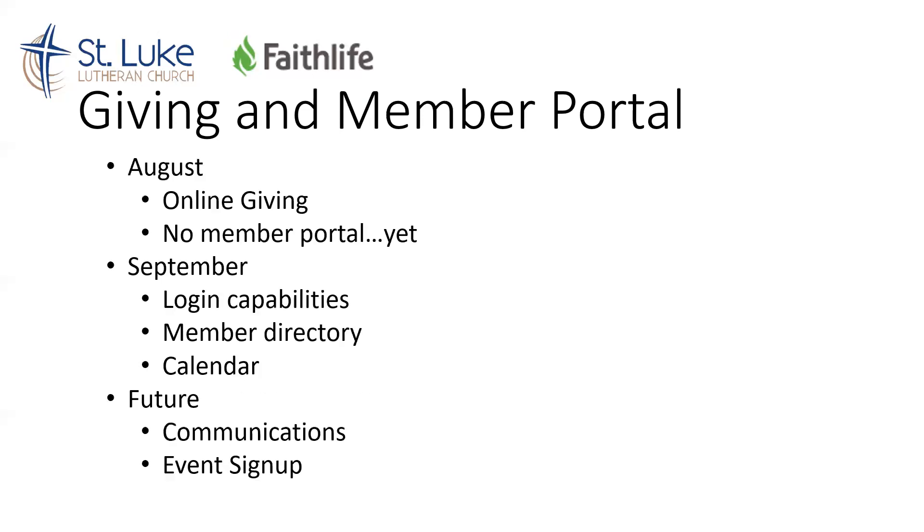But for this, we're going to be focusing just on the giving part of it. Throughout the month of August, we're just considering online giving. While we will be doing this through the portal, we're not actually going to be implementing the member portal yet, so you won't have anything to log into, but you will be able to start giving. There's a lot of setup that needs to occur on the back end and we're still working through this, but we want to get this rolling here in August.